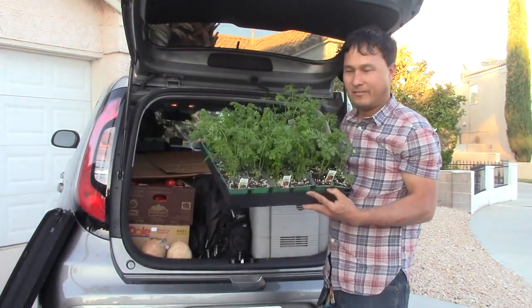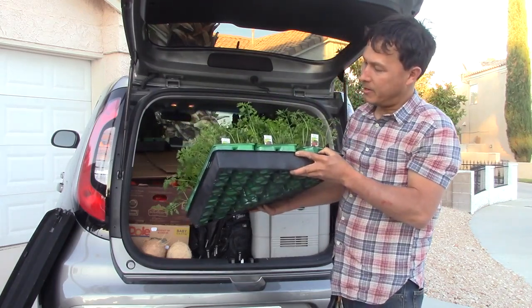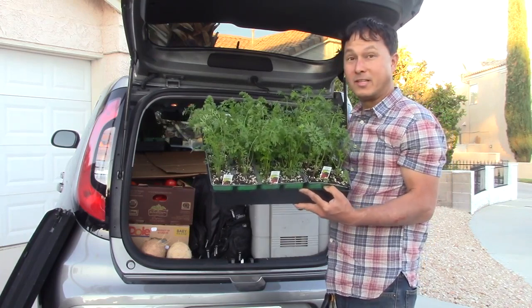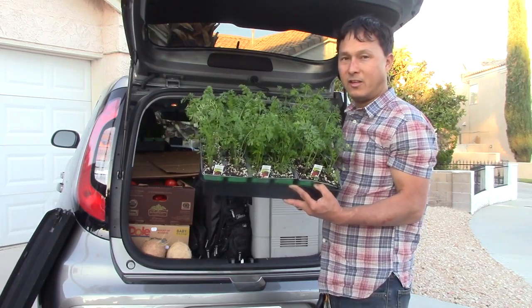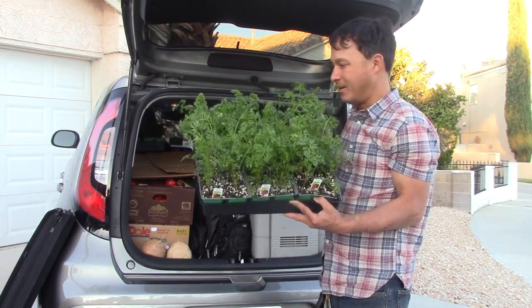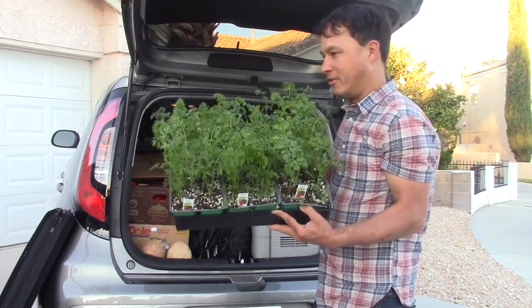I couldn't resist — I had to get some purple carrots. These are cosmic purple carrots, and I got these to interplant. Last year I let mine go to seed — I'll link below a video I made about letting carrots go to seed so I can actually have seeds, and hopefully they'll just come up in random spaces in my garden. But I want to plant more, and these are probably getting interplanted with my spinach this year.